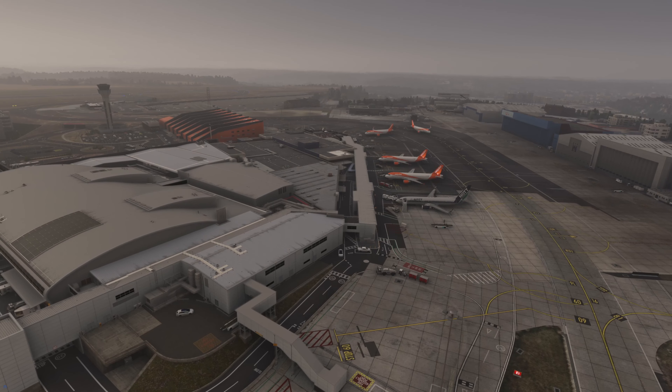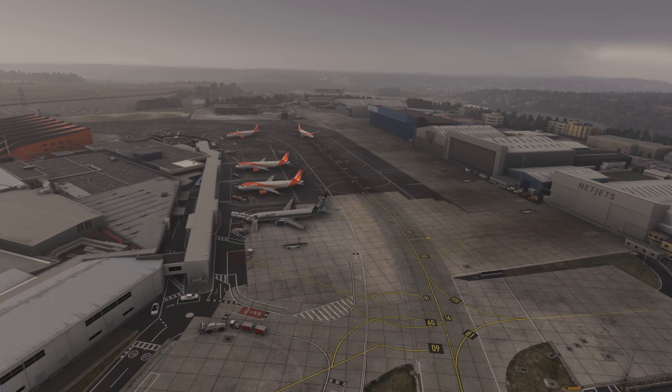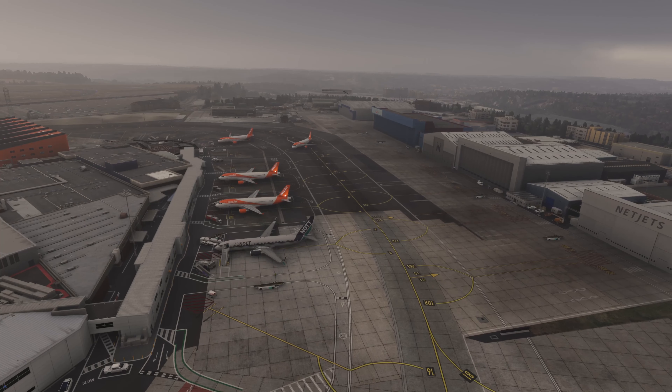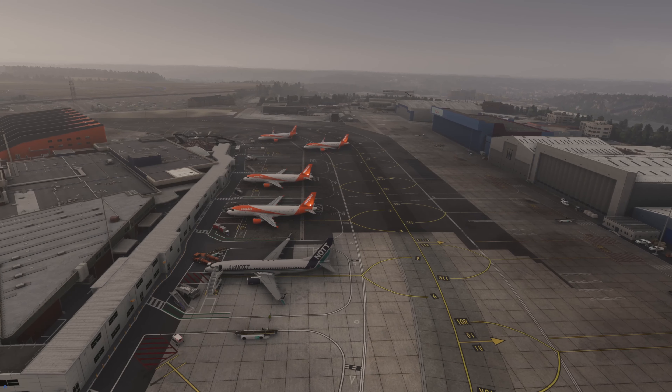Here's an EasyJet coming in to land — that one's just landed. And there's us, looking like the odd one out. I think there's going to be a lot of EasyJet pilots that are going to frequent this airport, and it makes sense — there's a big history of EasyJet at this airport.